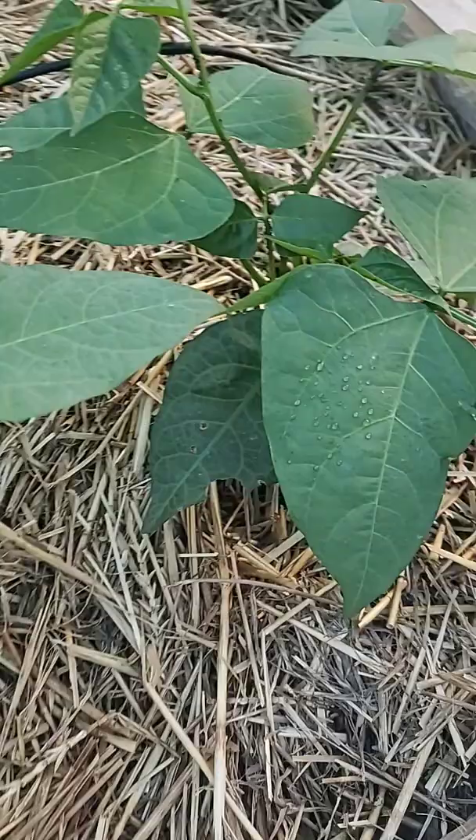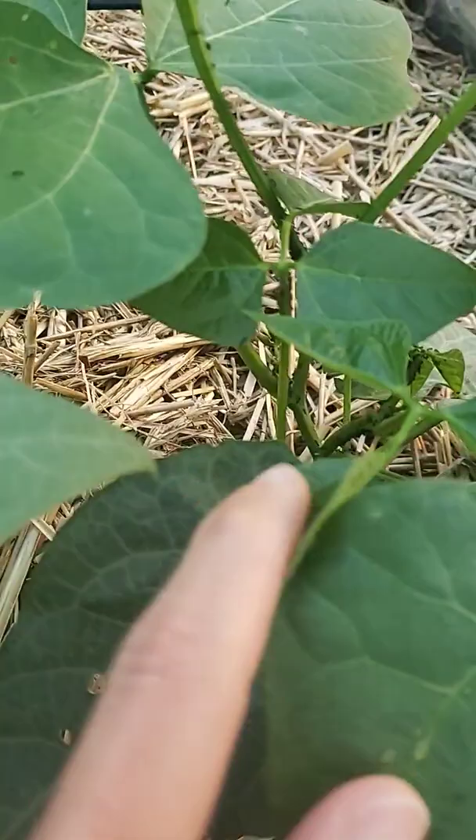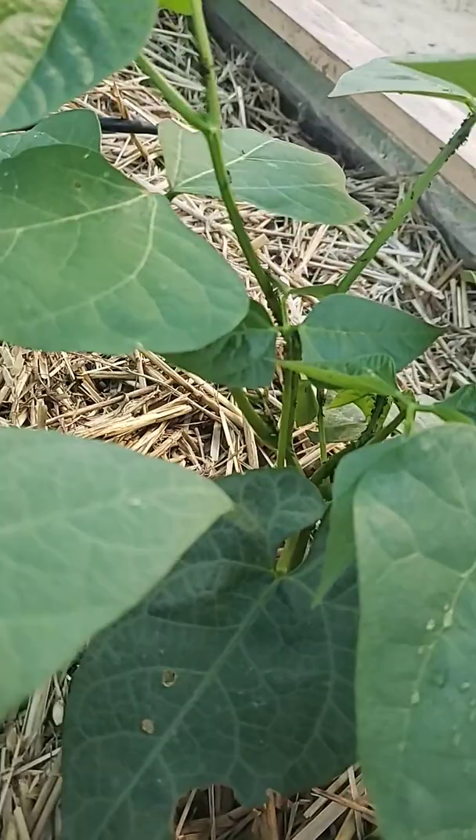Hey guys, we are out here in the garden this evening and we are getting ready to address a pest problem. We've had some issues with some aphids — you can see in here those are actually mostly black ants, but the black ants will farm the aphids, so neither of them are great for these plants.